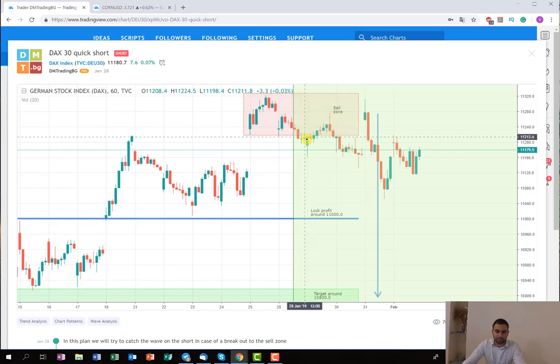I decided to close my position on this green candle somewhere around zero. It turns out that wasn't the perfect decision because, as you can see here, it raised up to here, but it didn't hit our stop loss and then continued to fall back down. I was looking for an opportunity to enter a new short position, but I didn't enter. On the next day the price opened with this huge gap and hit our stop loss.